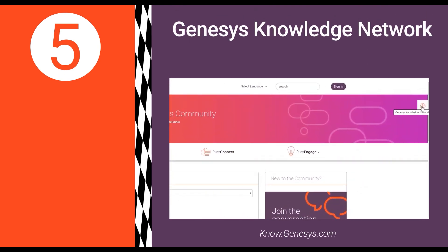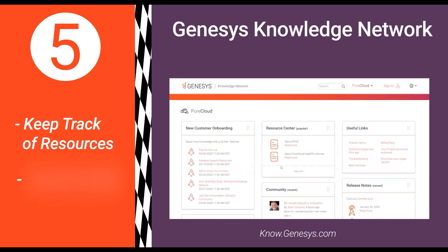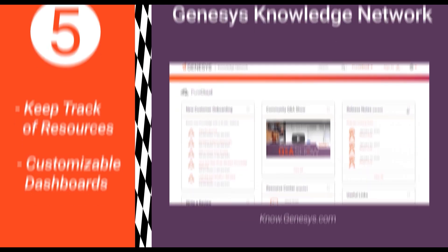Number five: don't let other great Genesis resources and announcements hide in your blind spot. The Genesis Knowledge Network provides a customizable dashboard where you can easily keep track of all things Genesis and prioritize the information that most interests you. All right, the race has started — go get them!